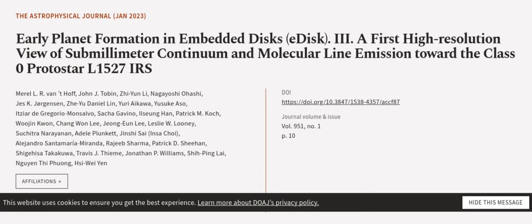This article was authored by Meryl L. R. Van't Horth, John J. Tobin, Ji Yoon Lee, and others.